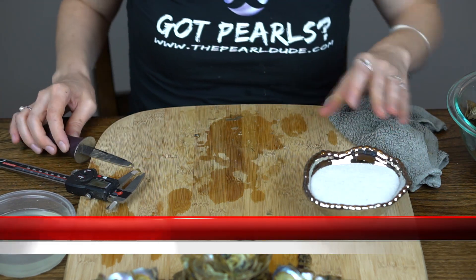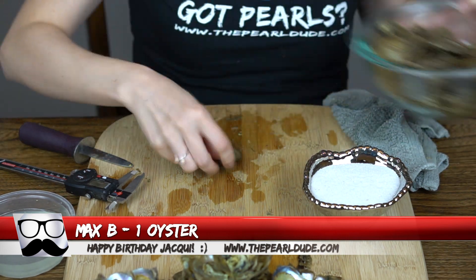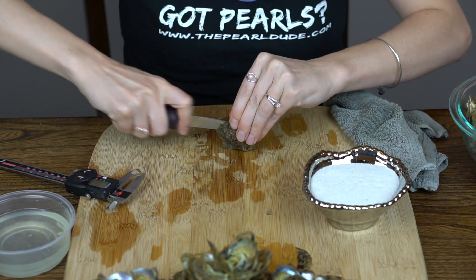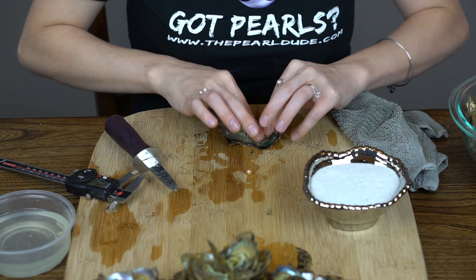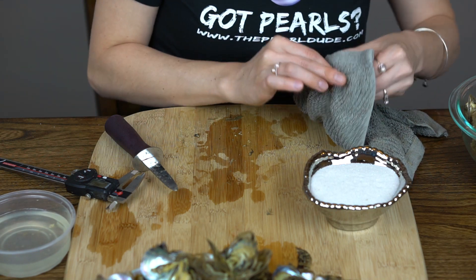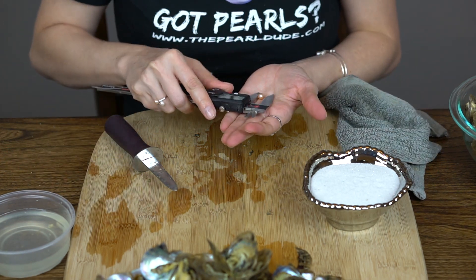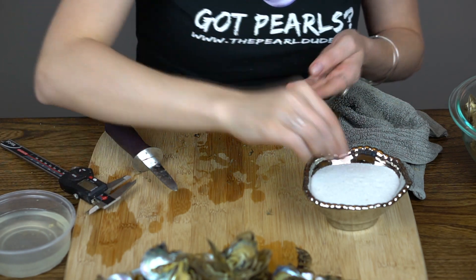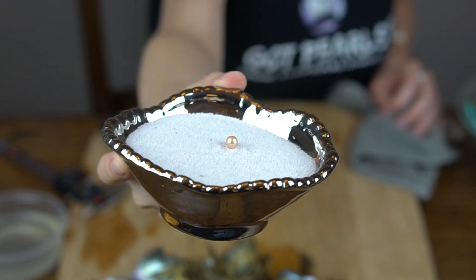Next we're going to open one for Max — this is a birthday gift from Max for his sister Jackie. So happy birthday, Jackie. Ooh, a really pretty kind of a coral — 7.13. Kind of a pinky coral color. It's beautiful. Happy birthday, Jackie.